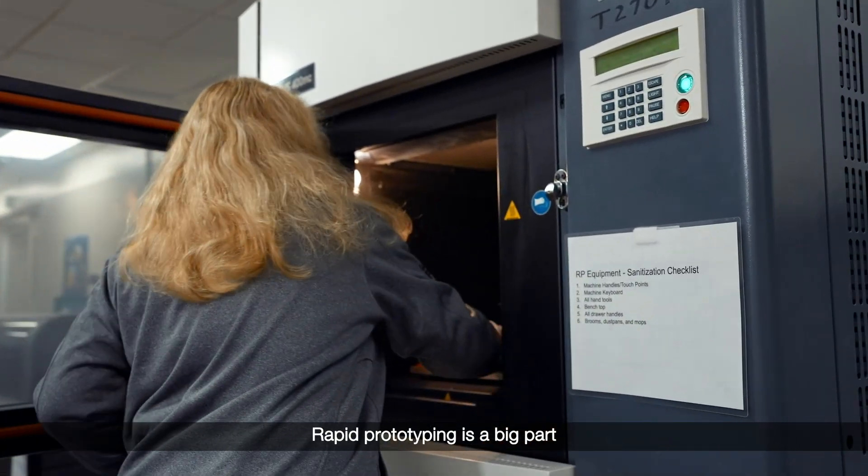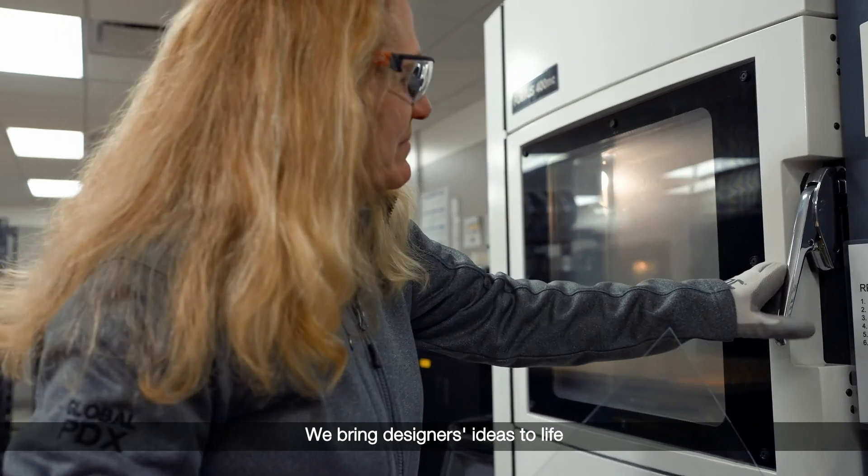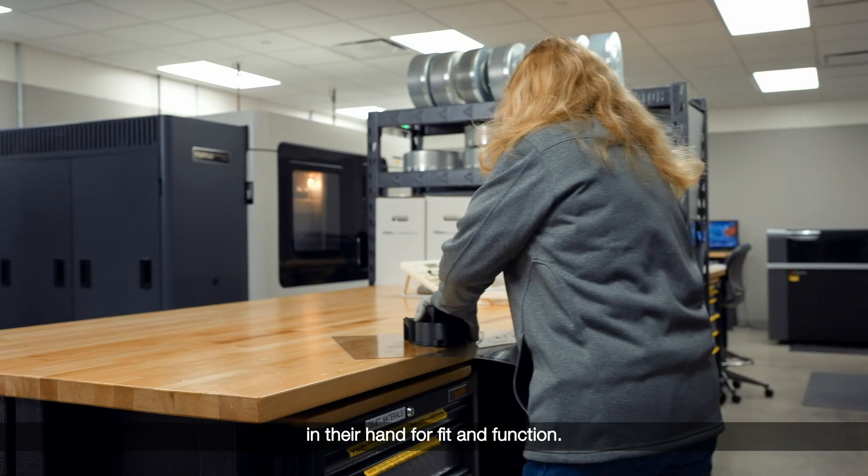Rapid prototyping is a big part of what we do for Whirlpool. We bring designers' ideas to life so that they can actually have a part in their hand for fit and function.